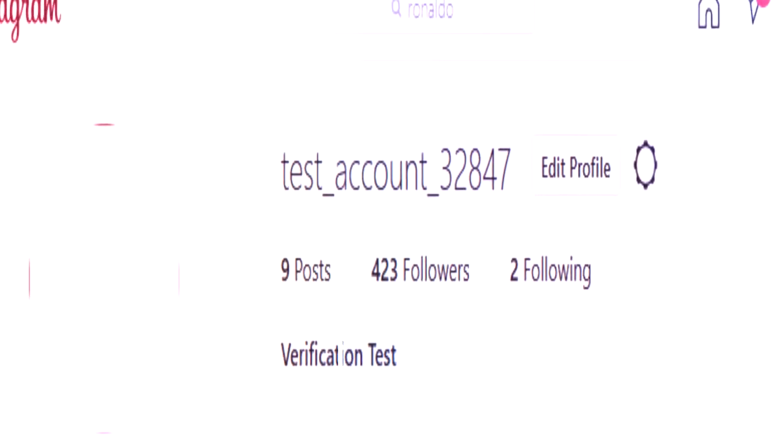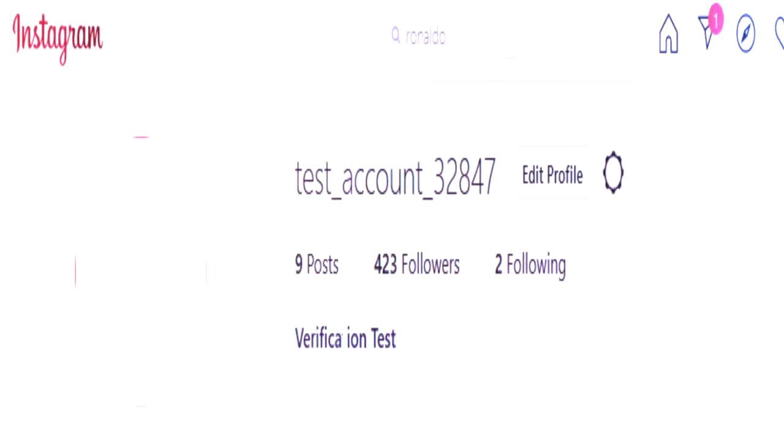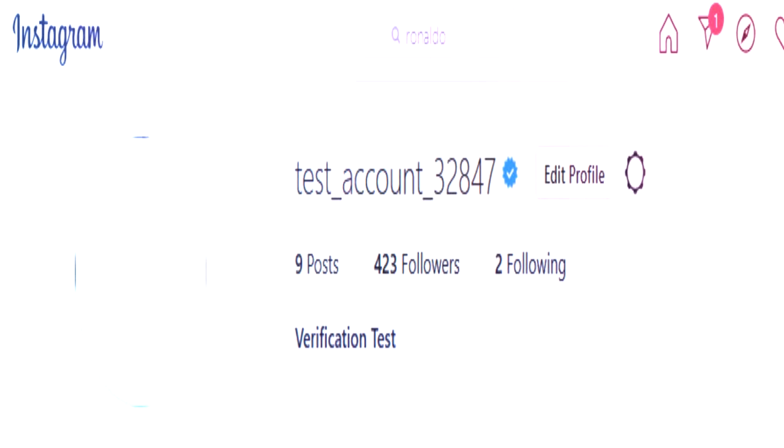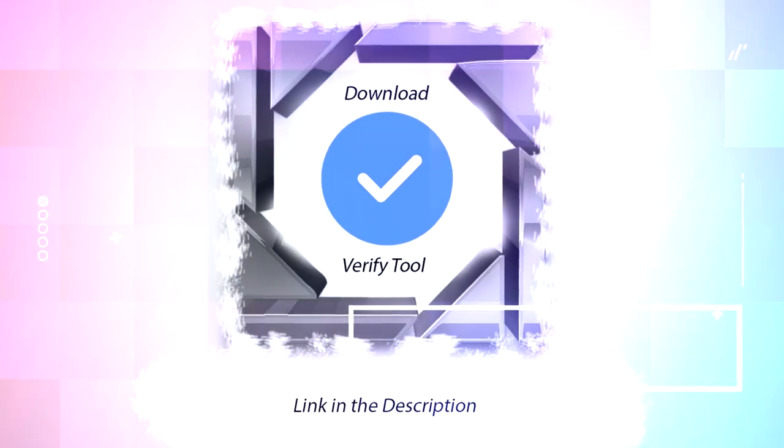Our Instagram Verify tool is the first tool on the market that can verify your Instagram account guaranteed in a time of just two weeks. Our tool will send your account to an employer who works in this section of Instagram and activate your verification sign. Be special. Be verified. Download in the description.